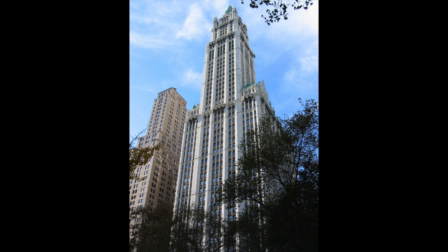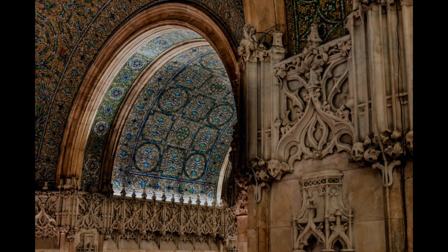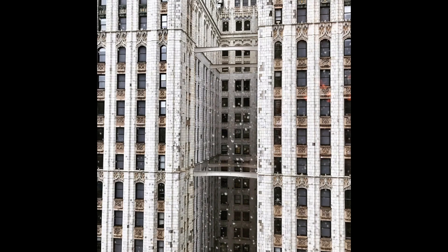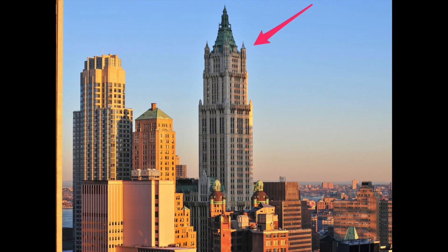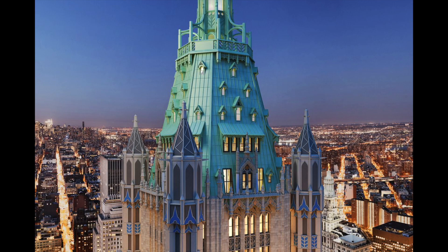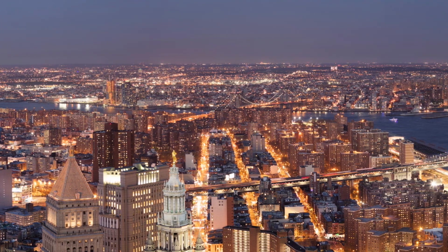We walked past a really beautiful building called the Woolworth Building — the building that held the world height record before the Empire State Building. It is so beautiful and just makes you feel good walking past it. Now it has condos in it. I really recommend checking it out in the south part of New York City — there are tours there, though they were closed on New Year's Day. Then we took the subway about 15 minutes to Greenwich Village.